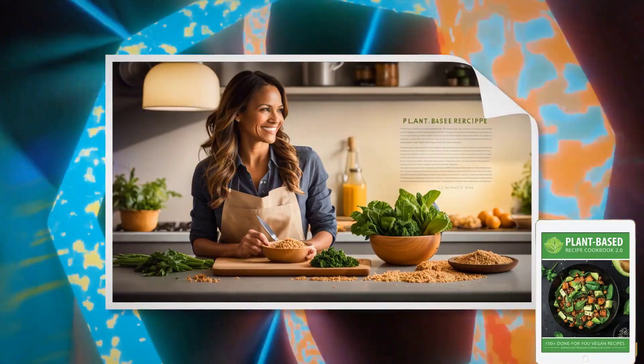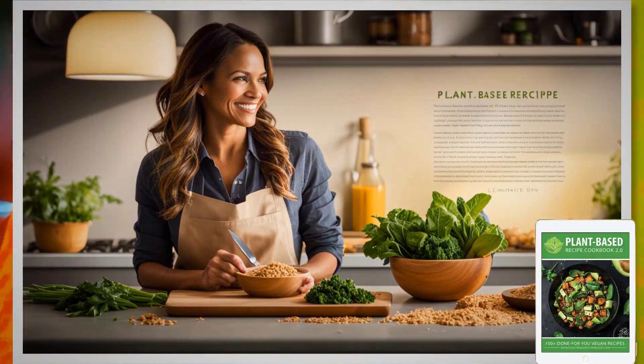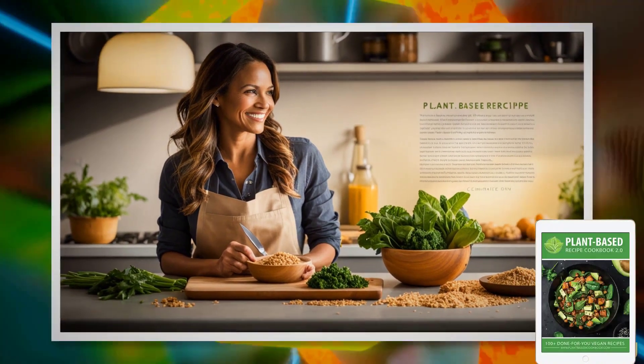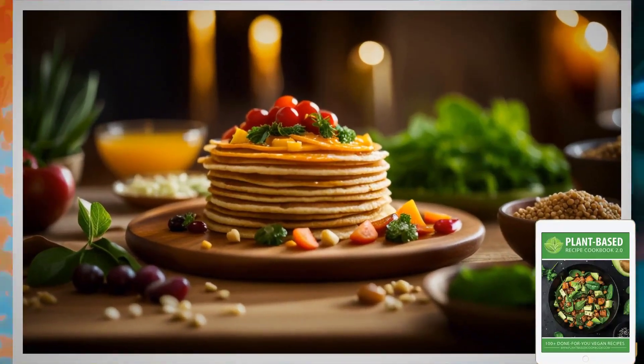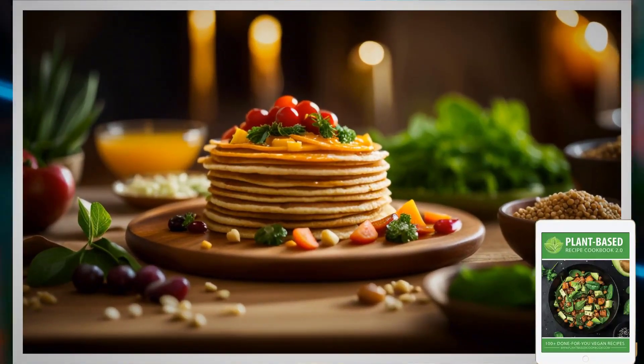Thanks to this cookbook, I'm a completely different person today. I genuinely hope that my story and this video help you. I hope the plant-based recipe cookbook can make a significant positive change in your life, just as it did for me.